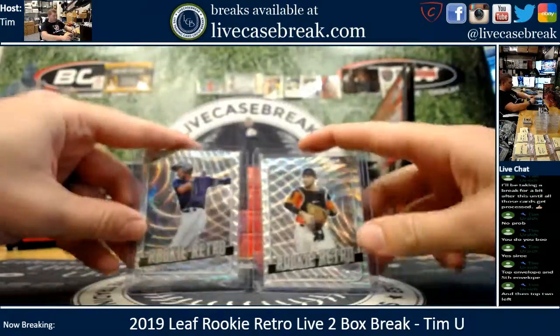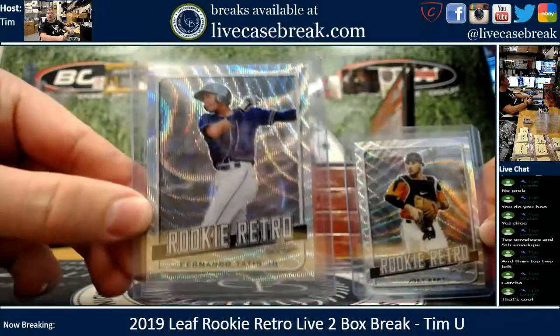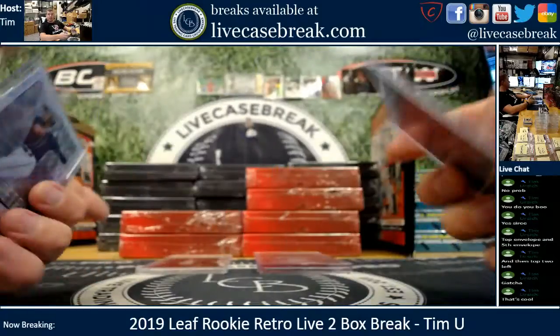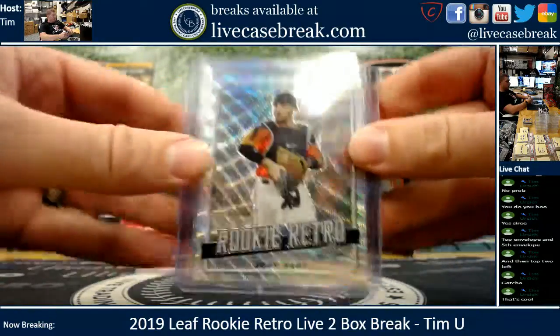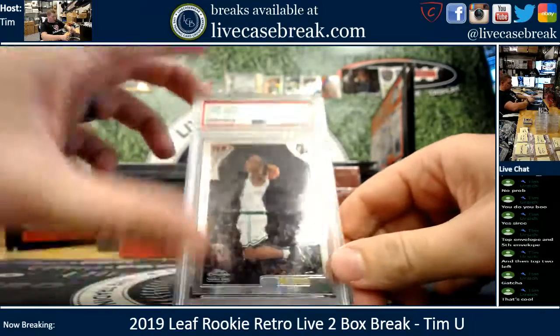Two cards: you have Tatis and Joey Bart wave parallels. Joey Bart is a top prospect, one of the top prospects for the Giants, and obviously Tatis, one of the best young shortstops in the game.